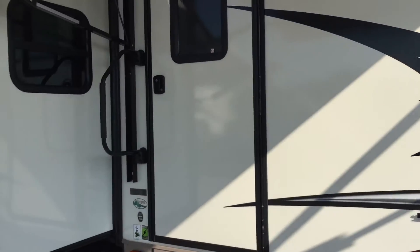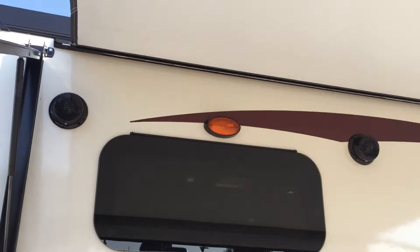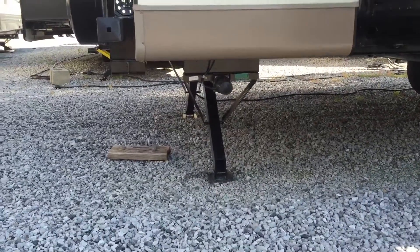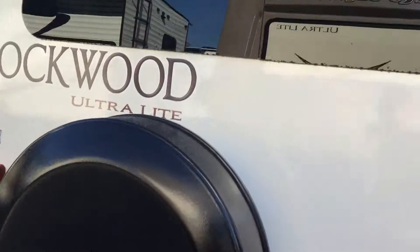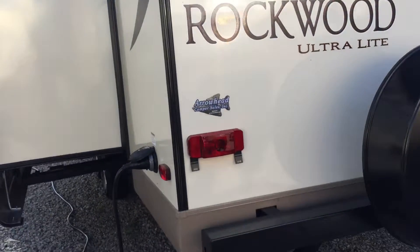We're going to go around this way and I'll show you some of the storage. Storage below your booth is found right here. Outside speakers located there. Electric jacks on this unit — two here, two at the front, and then a front power tongue jack as well. Ladder for roof access. A spare tire here. Nice big rear window — you can see that there — it really gives you a great view from the living room.